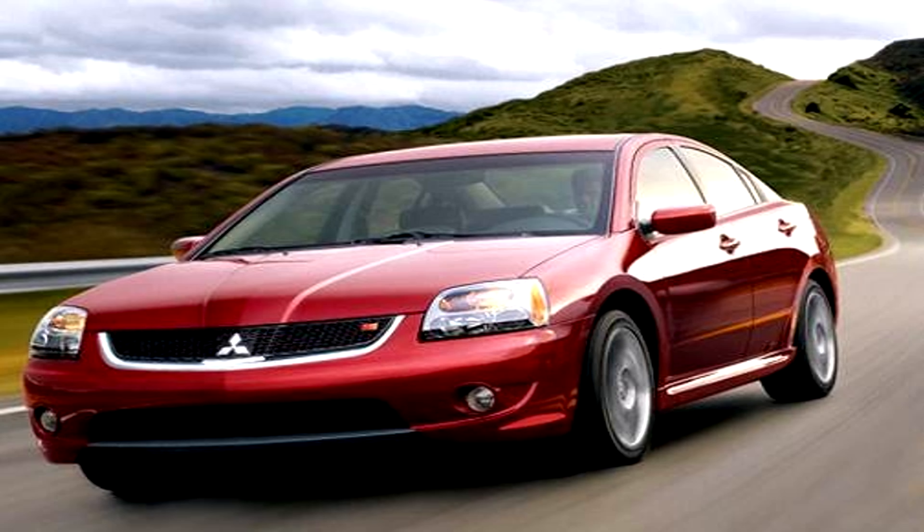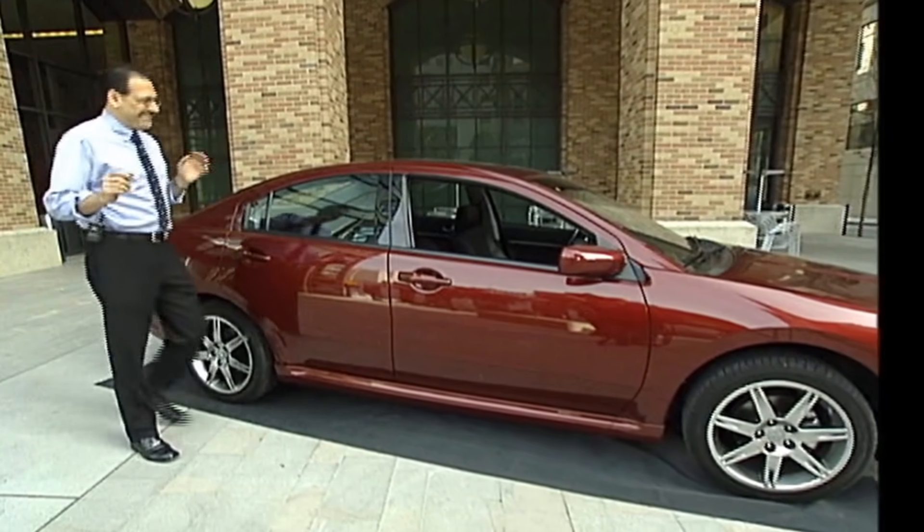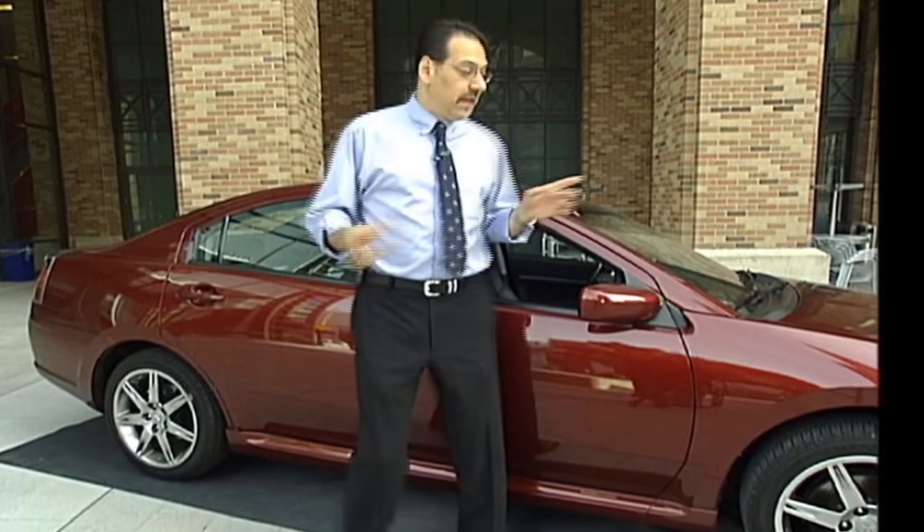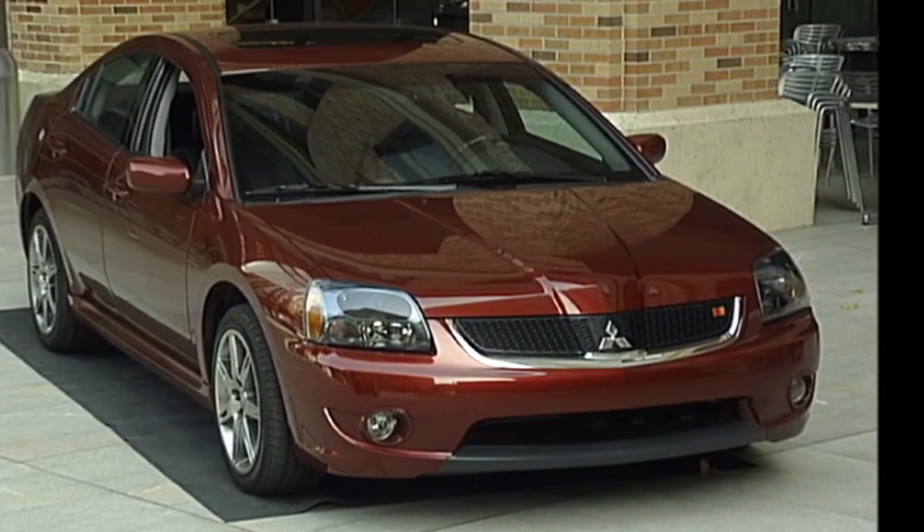You guys are going to be shocked when I mention the next car: the 2007 Mitsubishi Galant Rally Art. What if you want a Lancer Evo but you have a family and might scare yourself in one of those? Here's the alternative — Mitsubishi's Galant Rally Art.